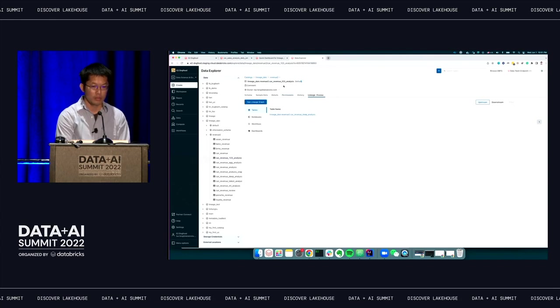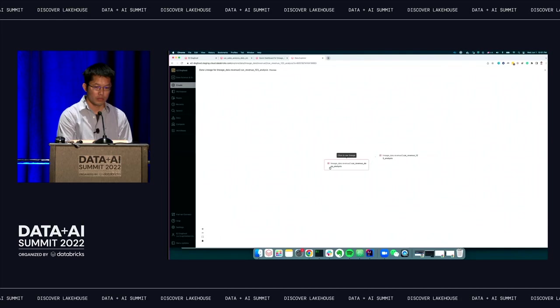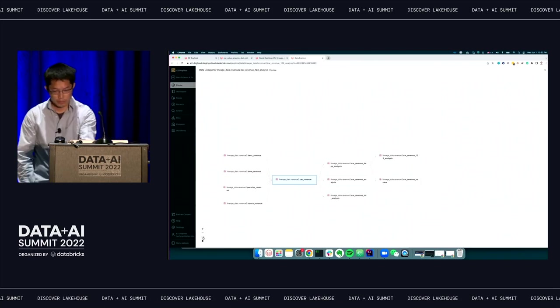For this revenue analysis table, you can see there's a tab called Lineage — currently lineage is in private preview. There are two views: a tabular view and a graph view. In the graph view, you can see the variable table is coming from a deep analysis table and from a car revenue table. You can eventually find it comes from a bunch of raw car revenue tables, including Benz, BMW, etc. Users can drill down to understand lineage from source to target.